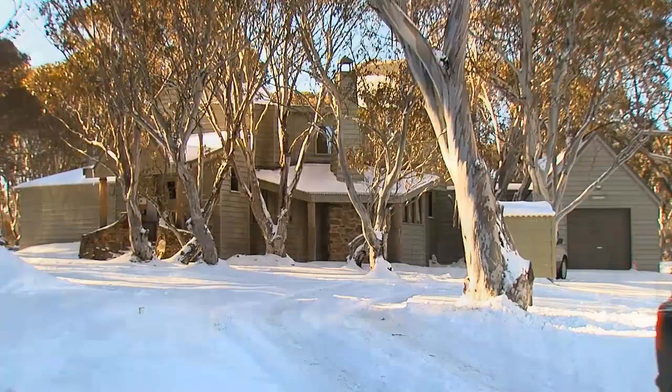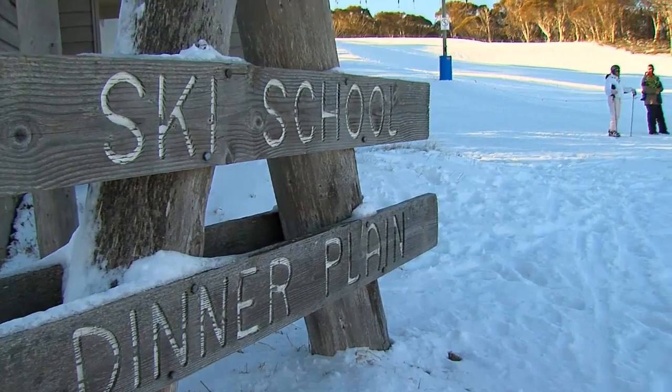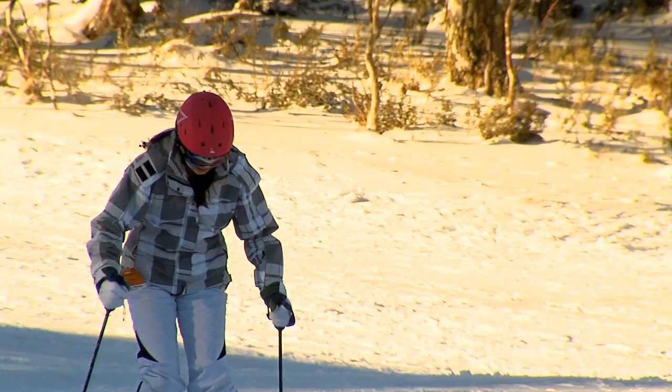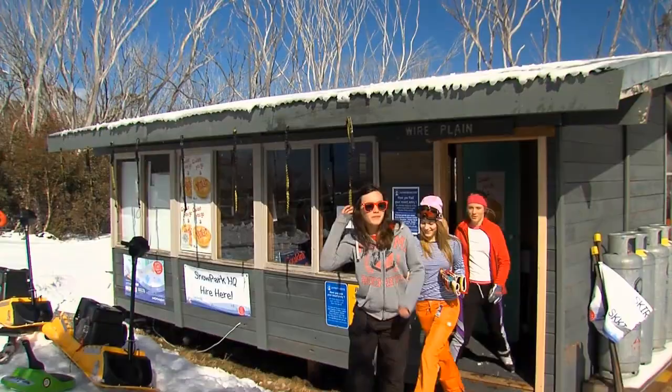Dinner Plain offers a backyard garden of snow gums with more than 200 impressive mountain homes and chalets, plus bars and restaurants. It's only minutes down the road from Hotham and the village has its own beginner ski lift, toboggan run, plus a load of cross-country trails. There's even dog sledding and a day spa.